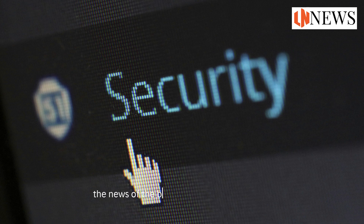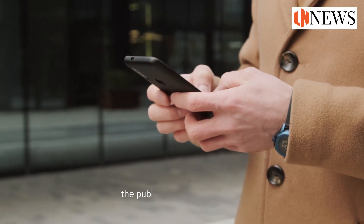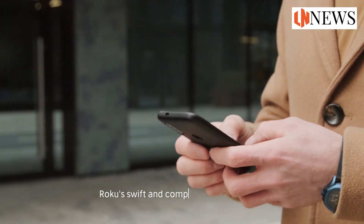The news of the breach had a mild impact on Roku's shares, which dipped by 2% in early trading. Investors, while cautious, seem to recognize that such instances are part and parcel of the digital landscape. The public response was mixed, with some expressing concern over the breach while others appreciated Roku's swift and comprehensive response.